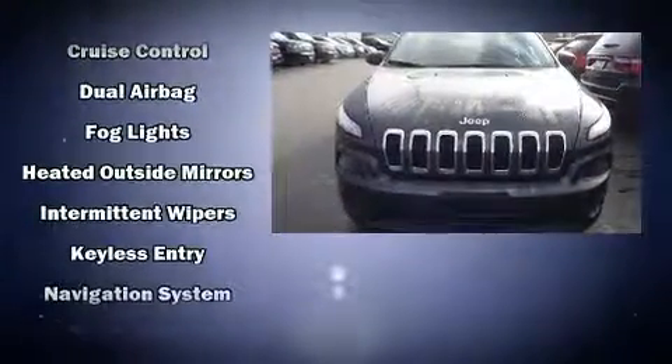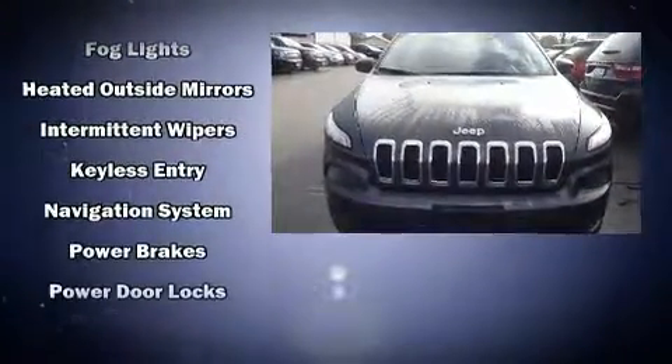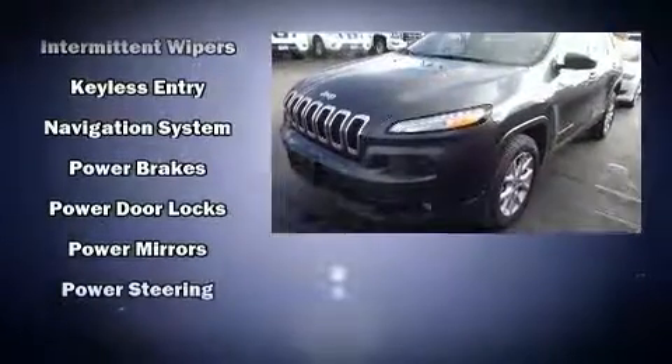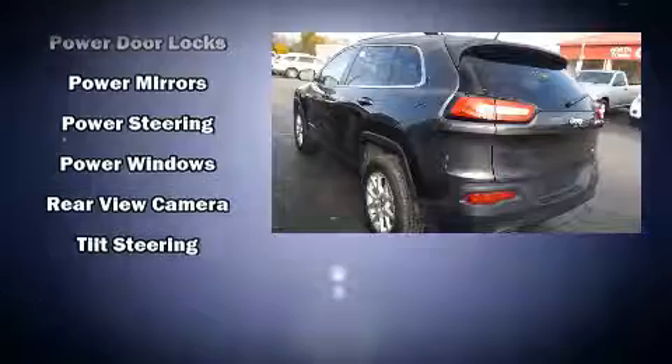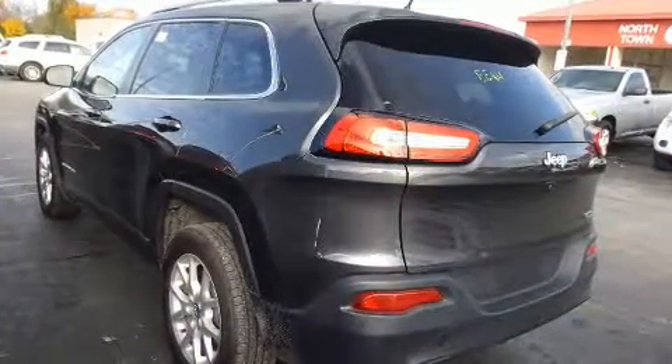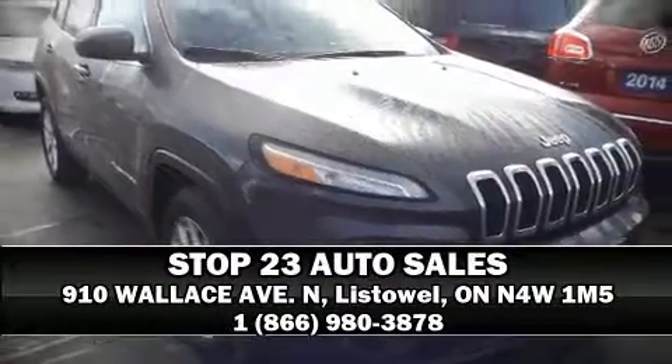Additional safety features include traction control, brake assist, anti-whiplash front head restraints, ignition disabling, and four-wheel disc brakes with ABS. Our sales staff will help you find the vehicle you've been searching for — please don't hesitate to give us a call.